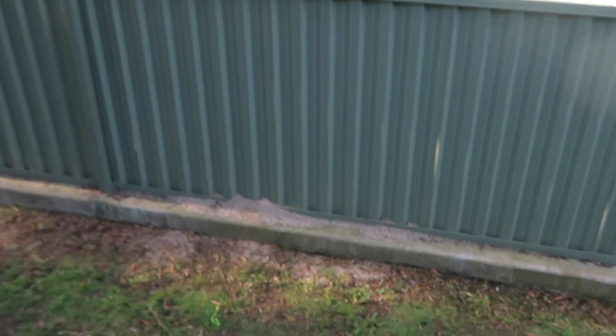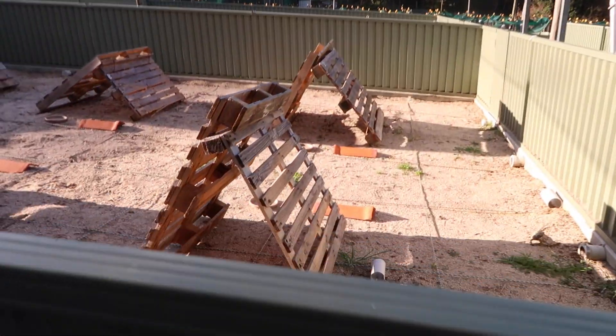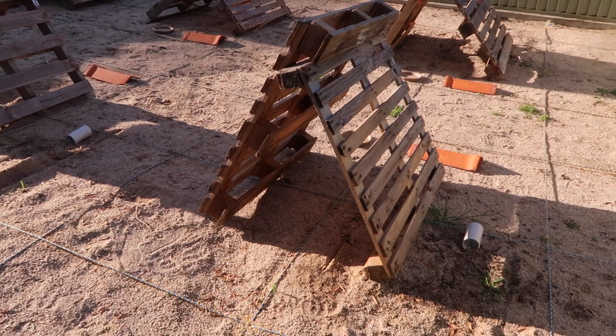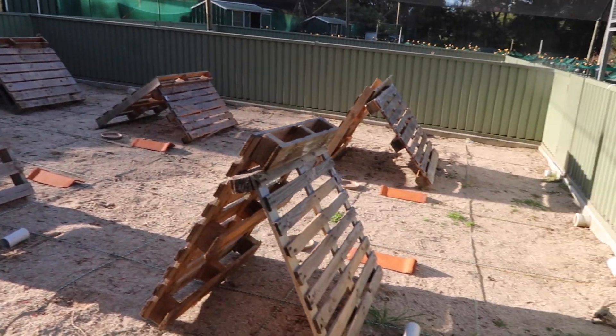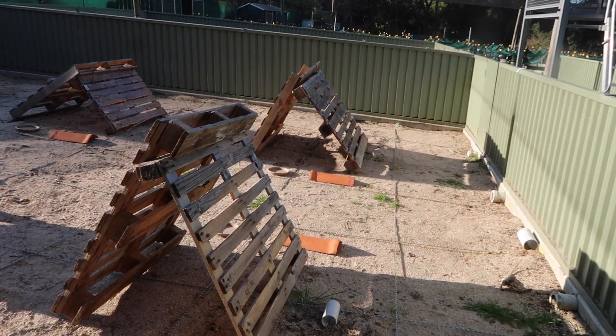These are the new large lizard enclosures. They're all concreted down into the ground, nice and secure. These are big high-sided enclosures where we can keep things that might be a bit more jumpy or anything like that. At the moment there's a bunch of bearded dragons in here all hanging out doing their thing. We've got 60 new bearded dragons here at the lab.